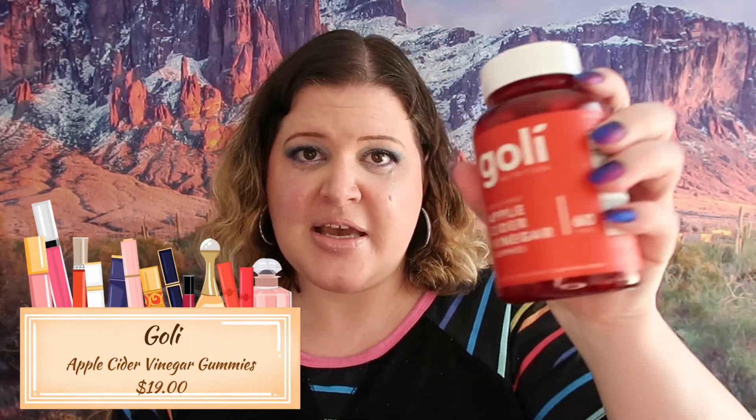The next thing we got here is Goalie Nutrition Apple Cider Vinegar Gummies. I already have a bunch of these and I'm not using them like I should, so instead of opening this one and wasting it I'm definitely going to stick it into the next large giveaway so somebody else can try and see if they like it. It retails for $19 and is vegan and gluten free, which is a big deal to me.